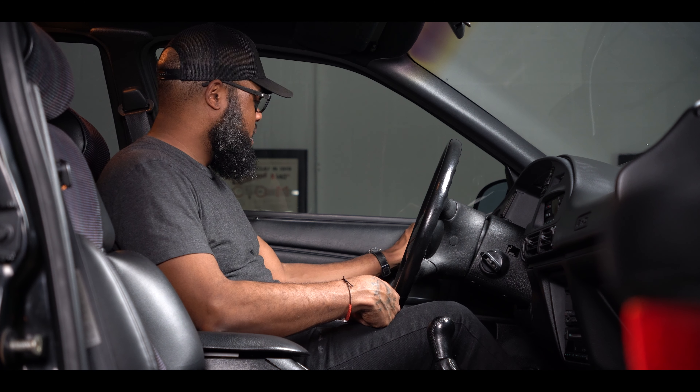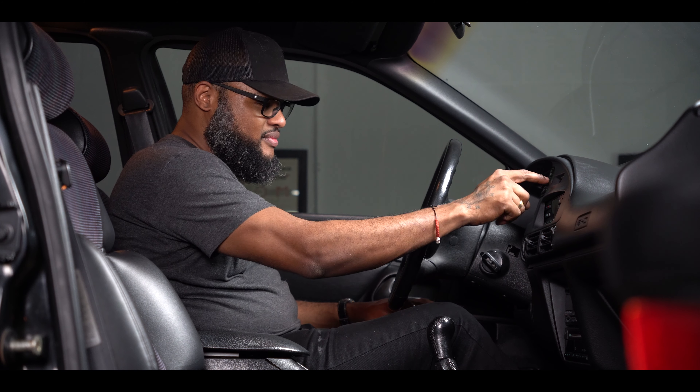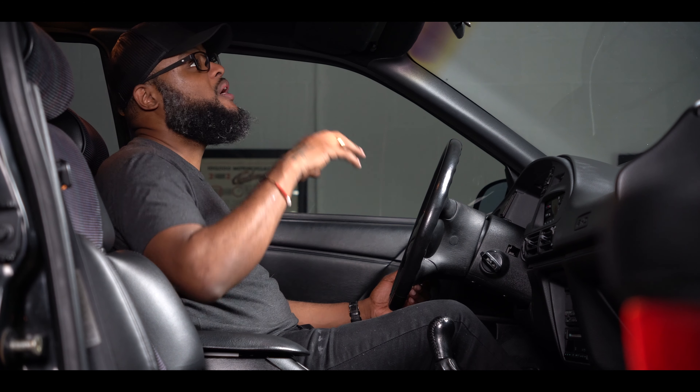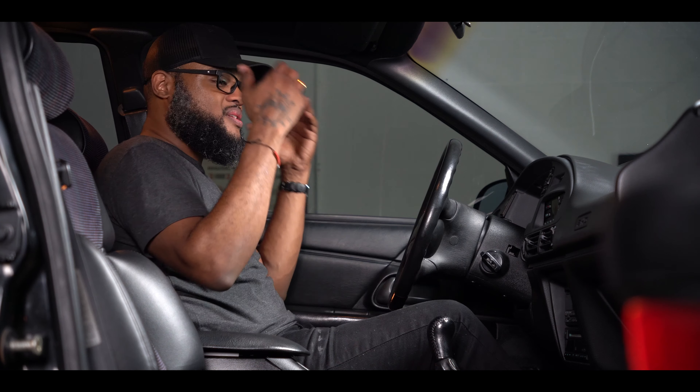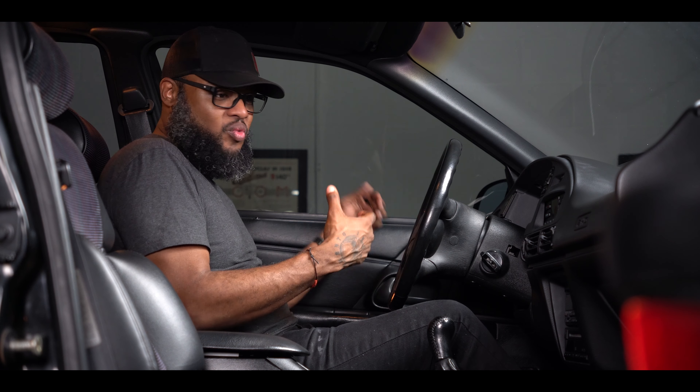Power windows work, power locks work, mirrors work. Radio controls on the steering wheel work. Cruise control will be demonstrated on the test drive — that also works. It's such a beautifully well-put-together car. Everything was retouched — the headliner is in immaculate condition, seat centers look great. And it was just such a cool time to take a regular, mundane car and put a 60-degree, 3-liter Yamaha engine paired to a 5-speed manual transmission in it that goes like hell.